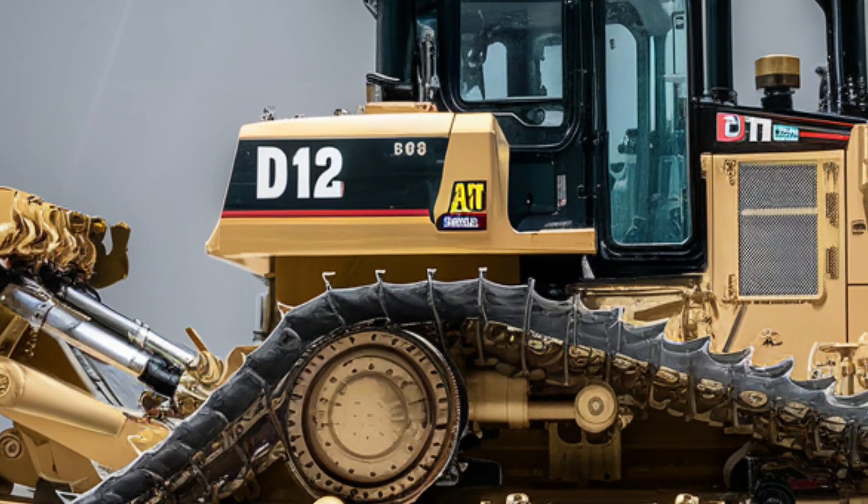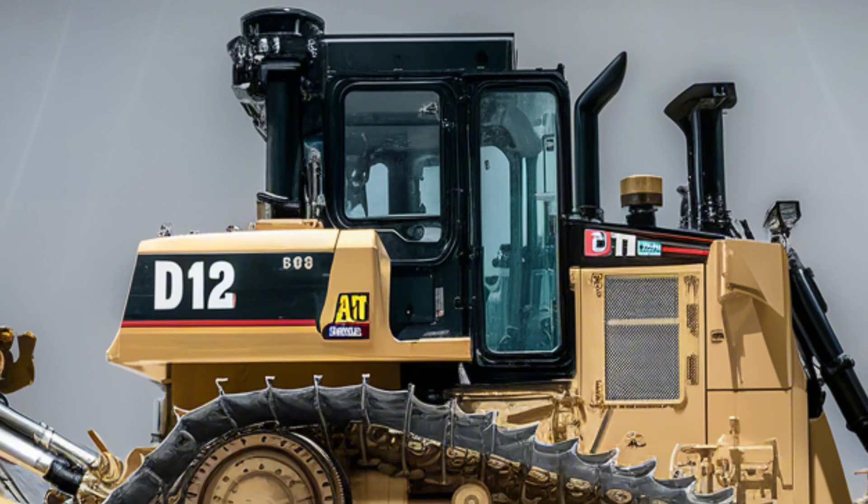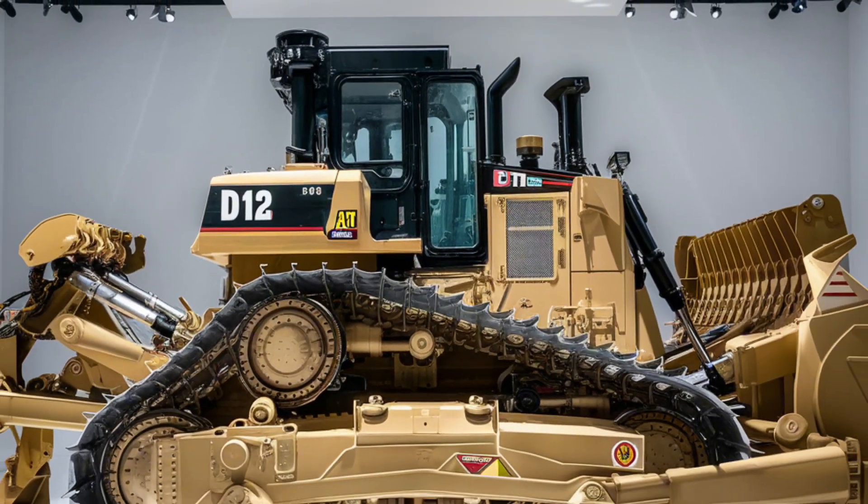Let us know in the comments how you think the D12 compares to other dozers on the market. Thanks for watching, and we'll see you on the next one.